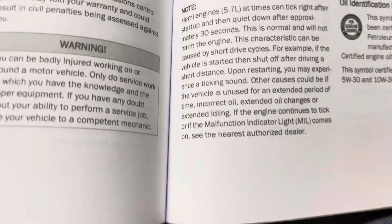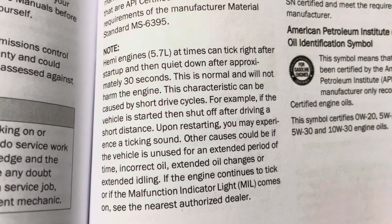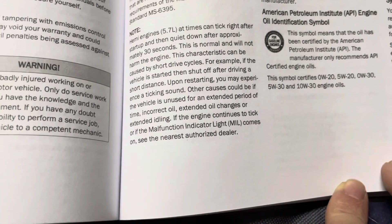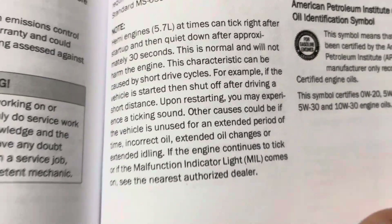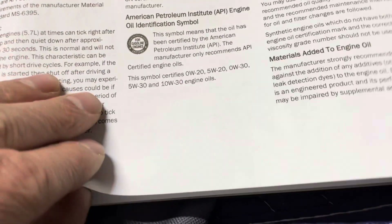Wow, look at this - there's a note that says 'Hemi engines at times can tick right after startup and then quiet down after approximately 30 seconds.' I never would have expected that to be in the manual. They're being straight up about it - if it's ticking a little on startup, it's okay.